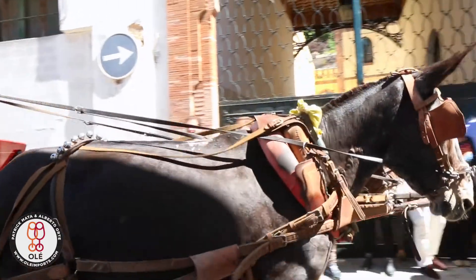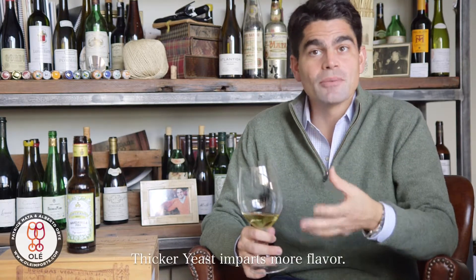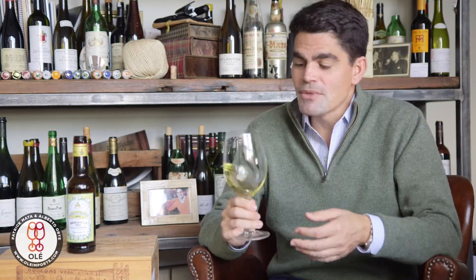It's quite a jewel because it's aged for five years under flor. Flor is the yeast that protects the wine from oxidizing. This flor, this yeast, imparts flavor, and the longer the wine is in contact with the flor, the more complexity and depth of flavor.